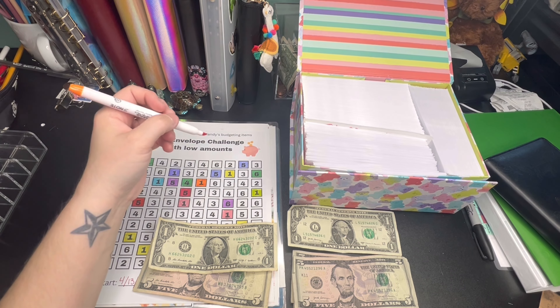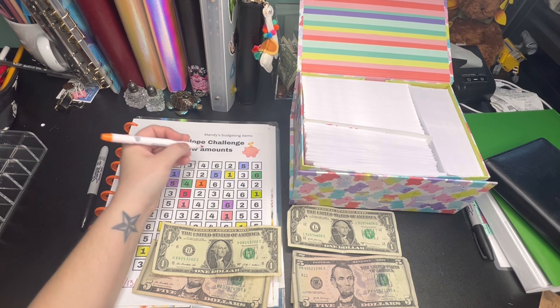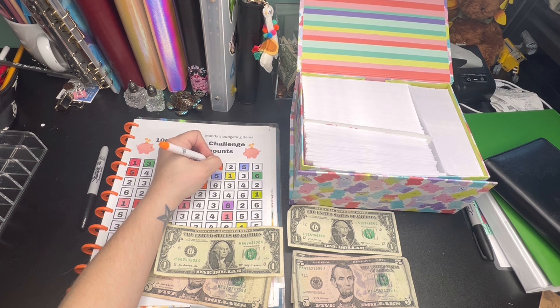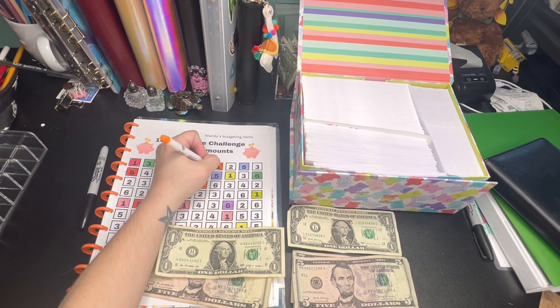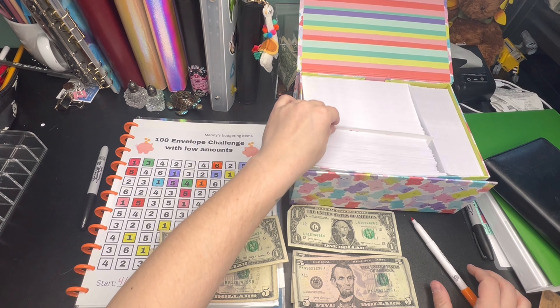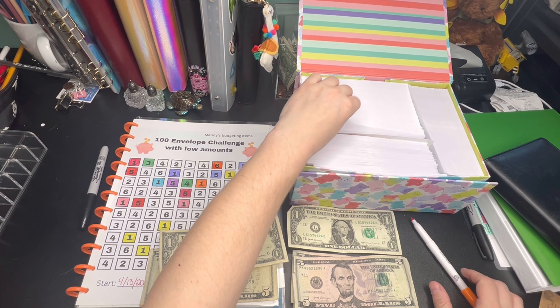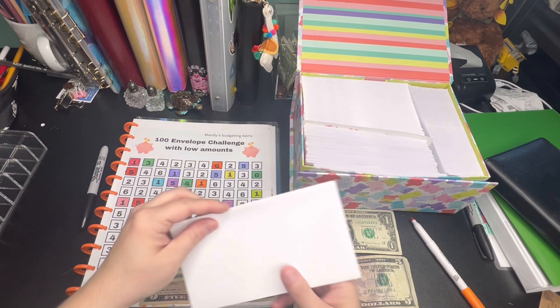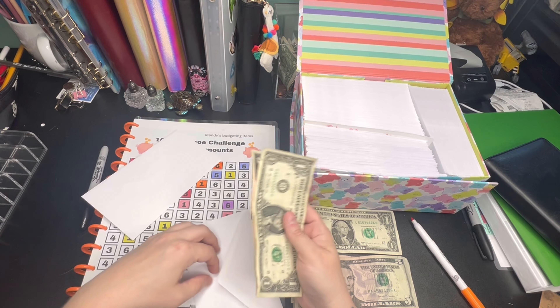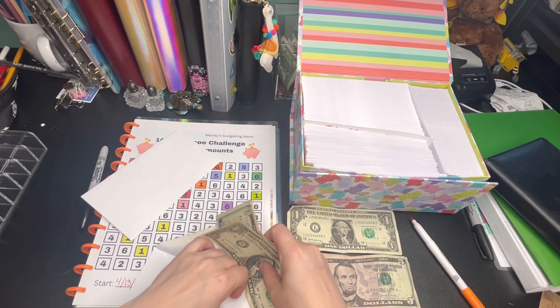Let's go ahead and color in this six. If you guys are struggling with a new job and a new schedule, it's okay. Life happens. You're just going to have to do what you can with what you got and try to lump it until you make it.